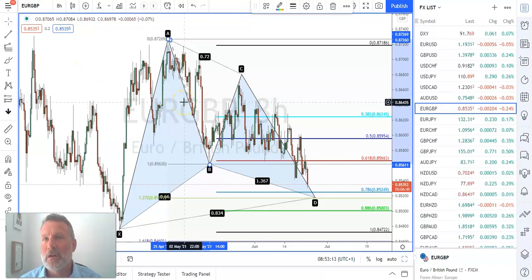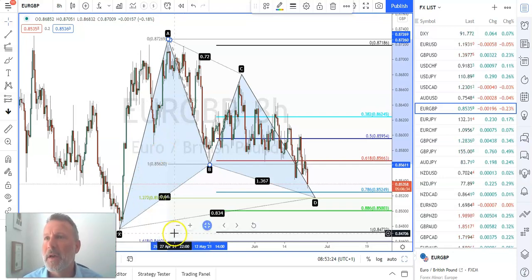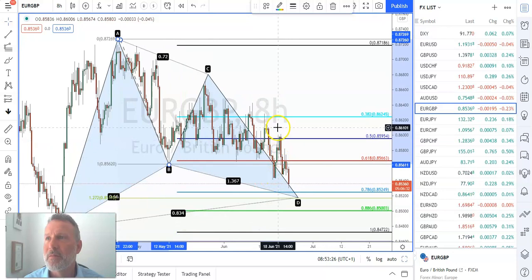Especially when you look at sterling and you see the rally that we've seen up this morning, it's normally when it looks extremely bullish that it's actually one of the times where it turns around. This move to the downside - I've been waiting for it for quite some time. We've had some choppy price action and we're getting some force in that move this morning, but I think it will turn around.